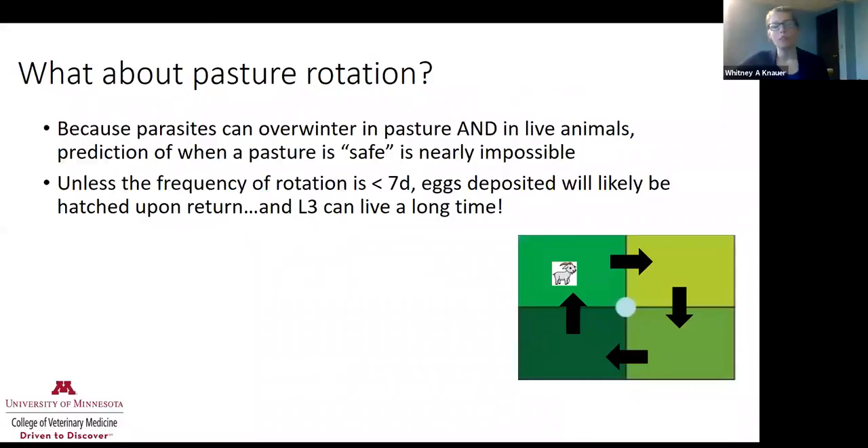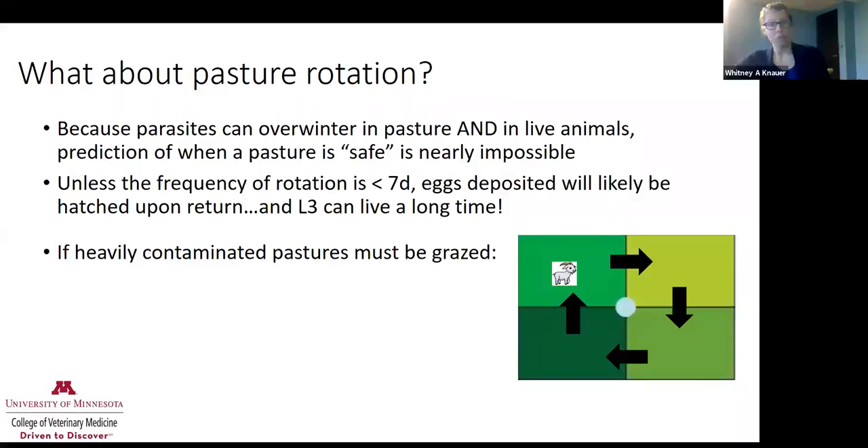Pasture rotation is really tricky when it comes to parasites because these parasites can overwinter and live in animals. Knowing when a pasture is 'safe' is nearly impossible unless it has been rested with no animals on it for years. As it relates to Haemonchus, unless the frequency of rotation is less than seven days in the summertime, the eggs deposited will likely have hatched upon return to that pasture. Those L3 larvae with their protective cuticle can live a really long time.